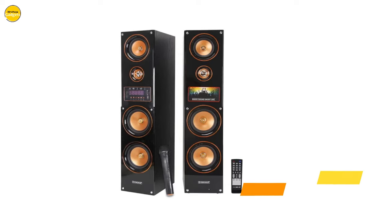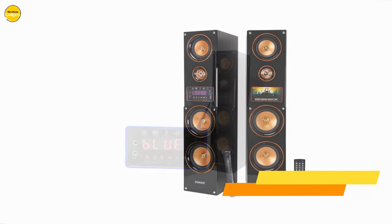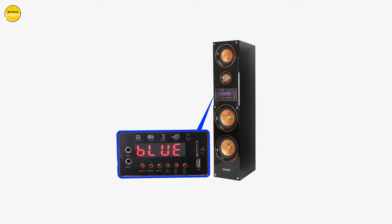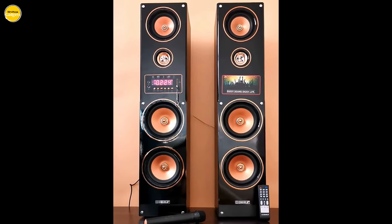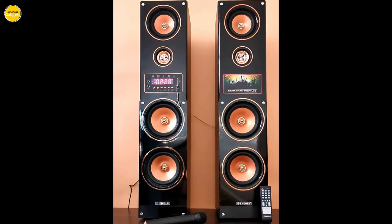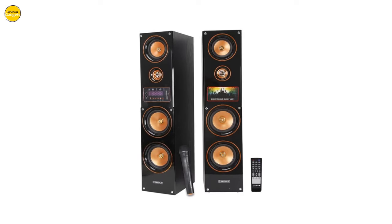With minimal distortion of only 0.5%, every note is reproduced with impeccable precision. With its elegant wooden box construction and a total of 8 speakers, including a 1-inch tweeter, 5-inch mid-range speaker, and 6.5-inch woofer, the Kaizel B floor standing speaker blends seamlessly into any home decor, adding a touch of sophistication to your living space.